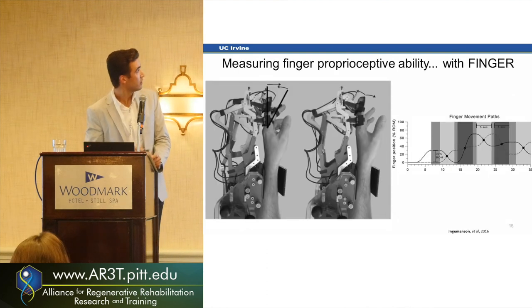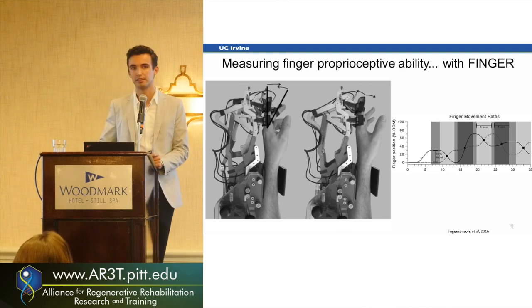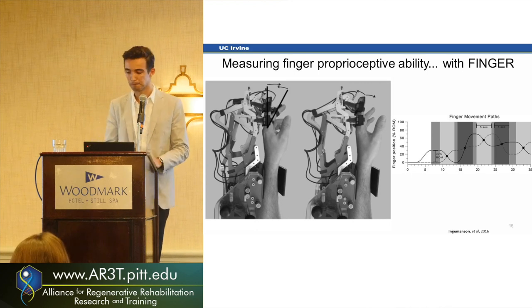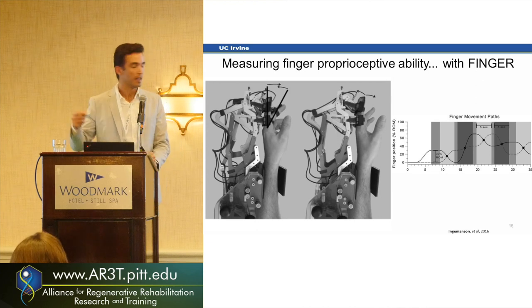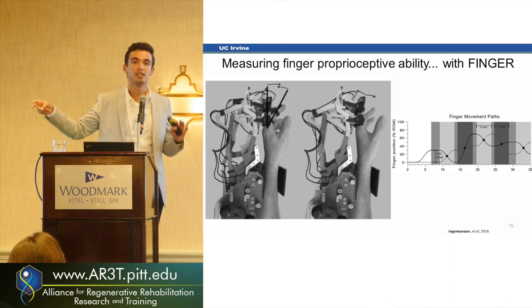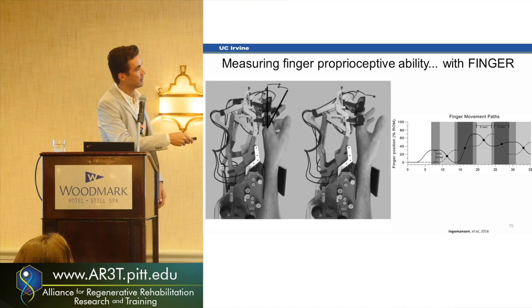The second part of this study looked at proprioception. In clinics, how they typically measure proprioception is that the therapist moves the patient's finger up or down without the patient looking, and they have to say which direction it moved — very granular, just right or wrong. What we tried to do was get something more quantifiable. The robot moves their fingers in a crisscross-type movement, and patients have to push a button when they think their fingers are aligned with each other.